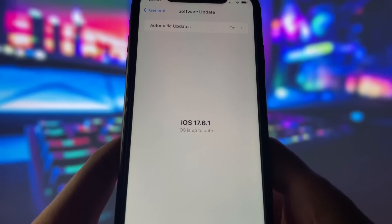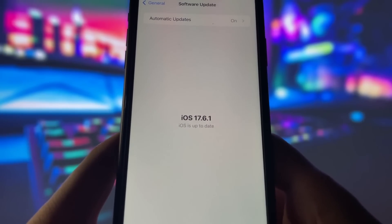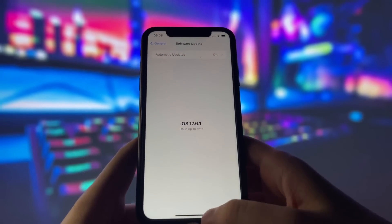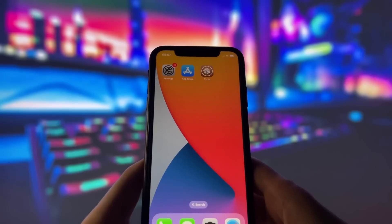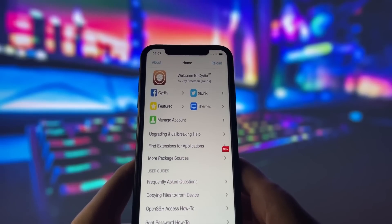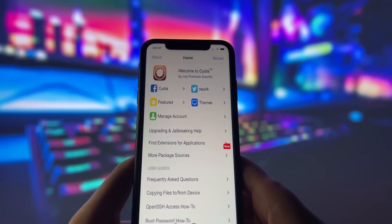Before we dive in, I want to show you proof that I'm on the newest iOS version. As you can see, my device is completely up to date. Now, let me also show you that my device is successfully jailbroken. Take a look at the Cydia app on my screen — it's only available on jailbroken devices, so you know this is legit.